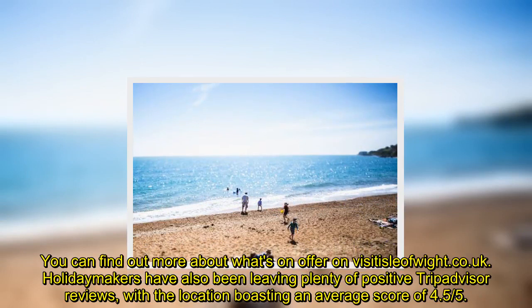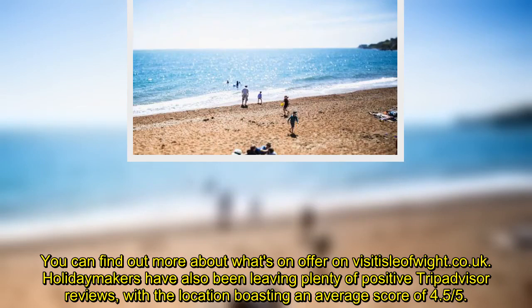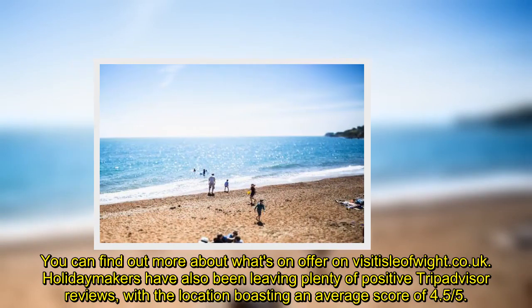You can find out more about what's on offer on visitisleofwight.co.uk. Holidaymakers have also been leaving plenty of positive TripAdvisor reviews, with the location boasting an average score of 4.55.